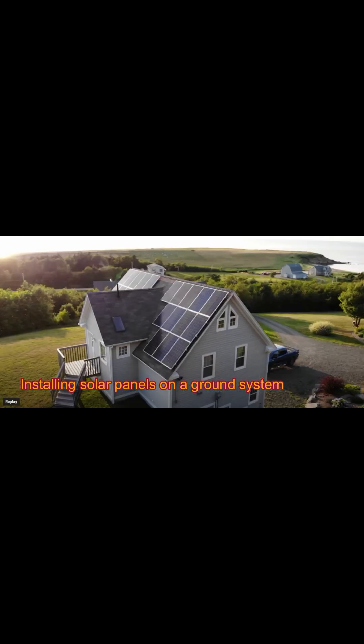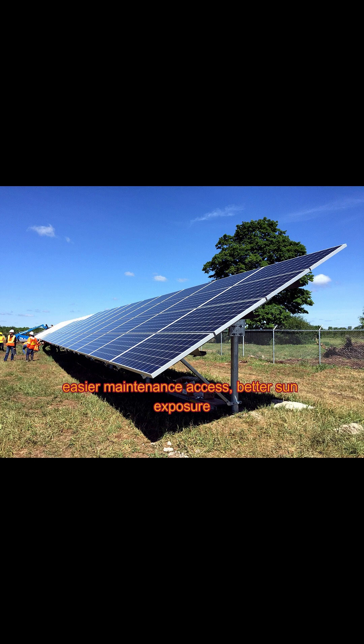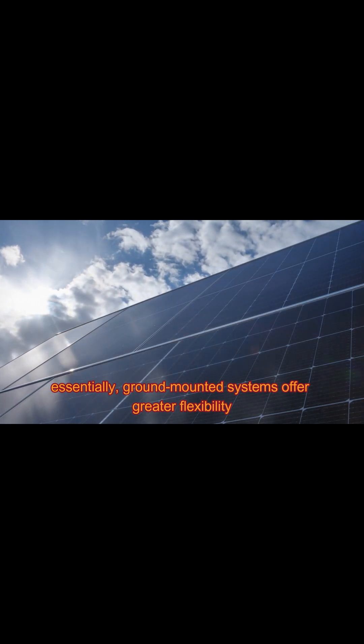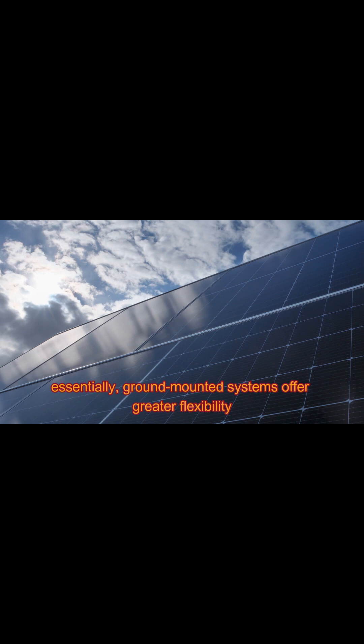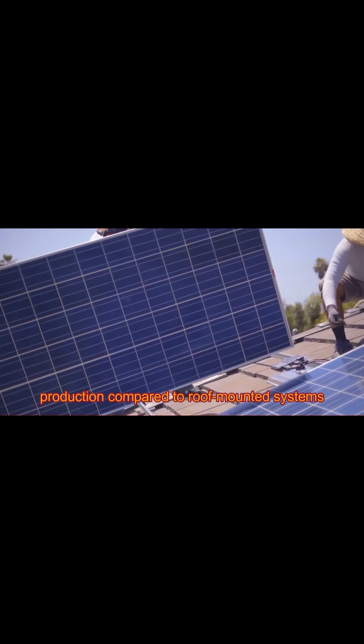Installing solar panels on a ground system instead of a roof is often preferred due to easier maintenance access, better sun exposure optimization through optimal panel positioning, and the ability to install a larger system with more panels if space allows. Essentially, ground-mounted systems offer greater flexibility and potential for increased energy production compared to roof-mounted systems.